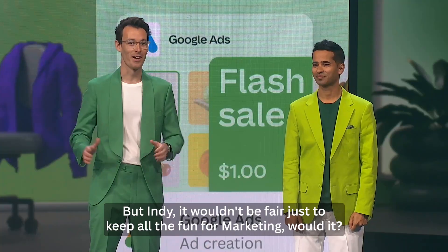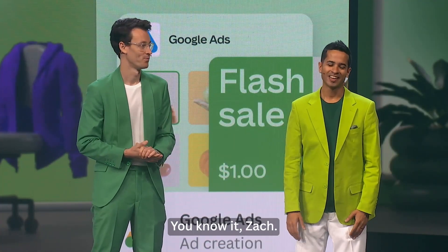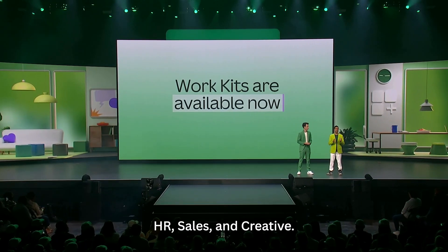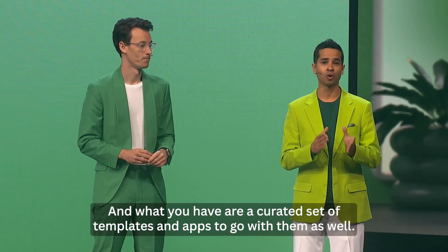It wouldn't be fair to keep all the fun just for marketing. So we've also created Work Kits for other departments as well — HR, sales, and creative. What you have are a curated set of templates and apps to go with them as well.